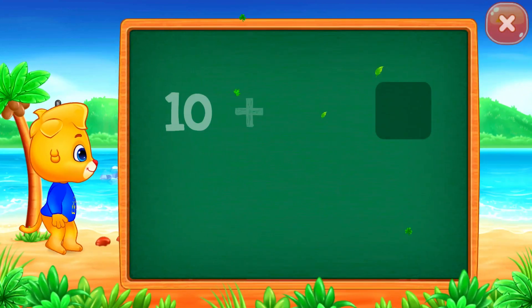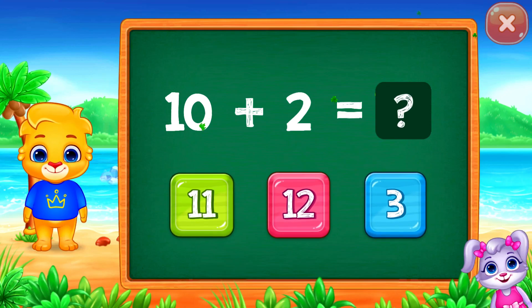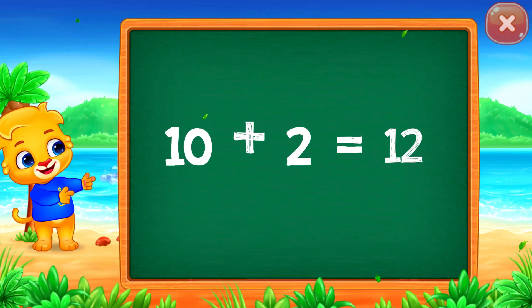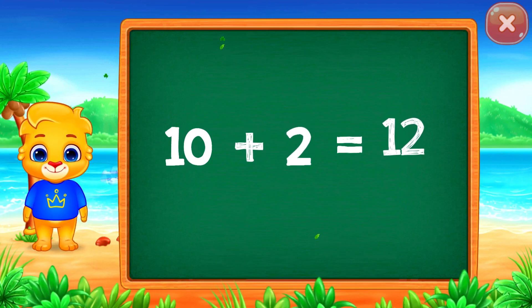Woohoo! Twelve! Ten plus two equals twelve!